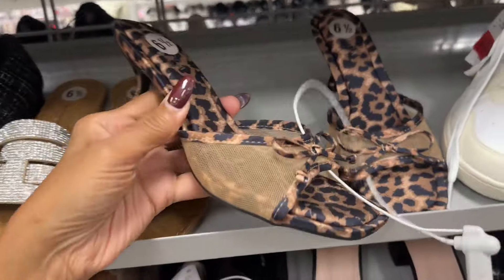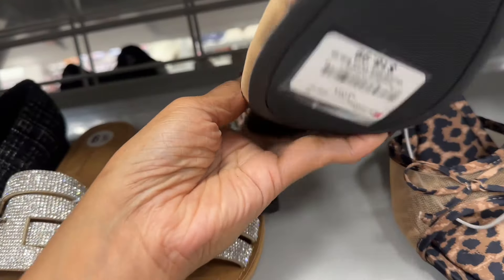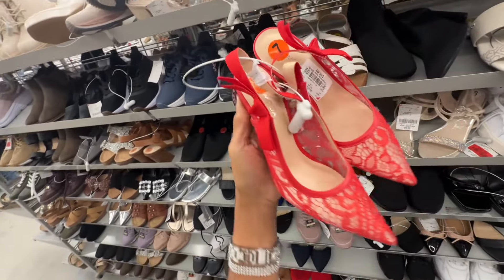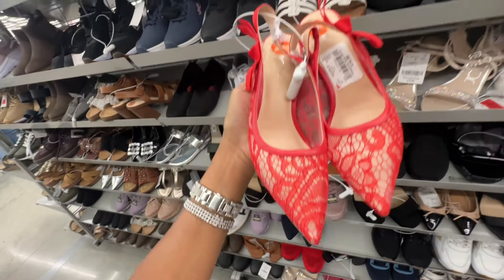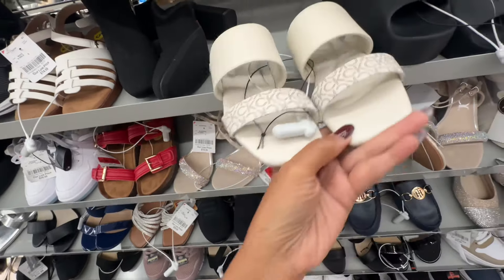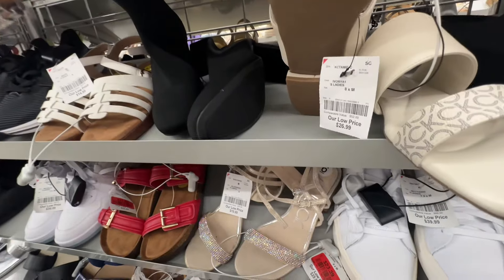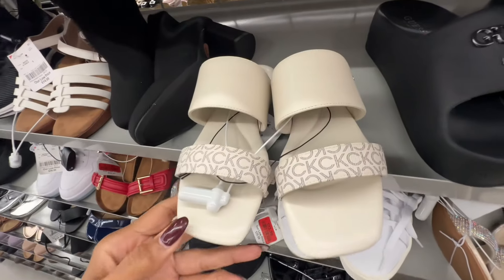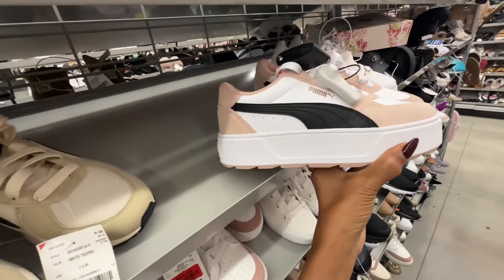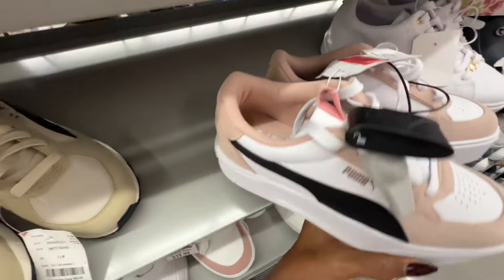These are Sorel boots right here — thirty-five dollars. Oh, this animal print with the mesh is cute. Oh, these are nice red stiletto slingbacks for twenty dollars. Look at these Calvin Klein sandals right here — beautiful cream — twenty-seven dollars. Look at this beautiful pink and black with white — thirty dollars.